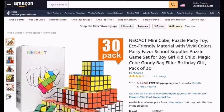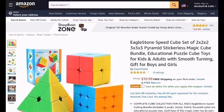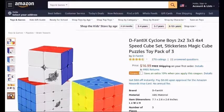Neo-Act-Mini-Cube-Puzzle-Party-Toy-Eco-Friendly-Material-With-Vivid-Colors-Party-Favor-School-Supplies-Puzzle-Game-Set-For-Boy-Girl-Kid-Child-Magic-Cube-Goodie-Bag-Filler-Birthday-Gift-Pack-of-30. Speedcube-Set-App-15-Magic-Cube-Bundle-3x3x3-Cube-Sticker-And-Sticker-Less-Puzzle-Cube-Collection-Toy-For-Kids-2-Pack. Eagle-Stone-Speed-Cube-Set-2x2x2-3x3x3-Pyramid-Sticker-Less-Magic-Cube-Bundle-Educational-Puzzle-Cube-Toys-For-Kids-And-Adults. D-Fanty-X-Cyclin-Boys-2x2-3x3-4x4-Speed-Cube-Set-Sticker-Less-Magic-Cube-Puzzle-Toy-Pack-of-3.